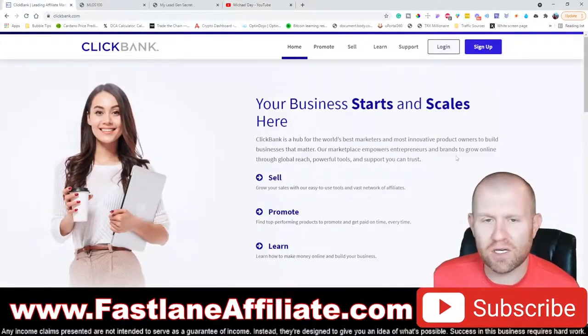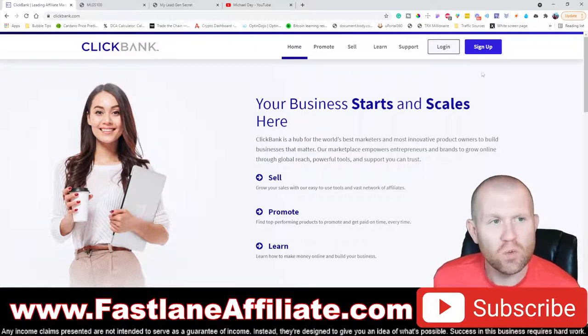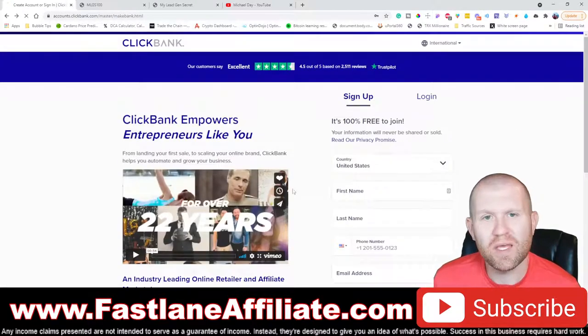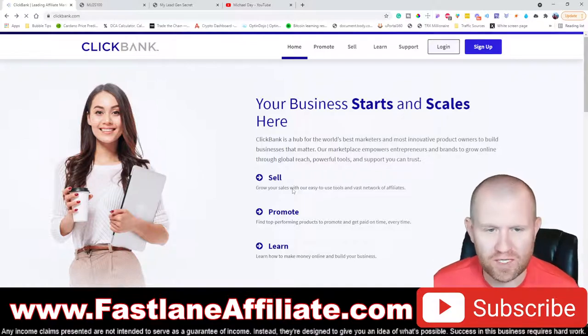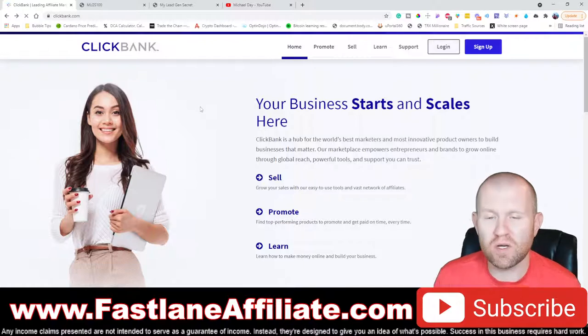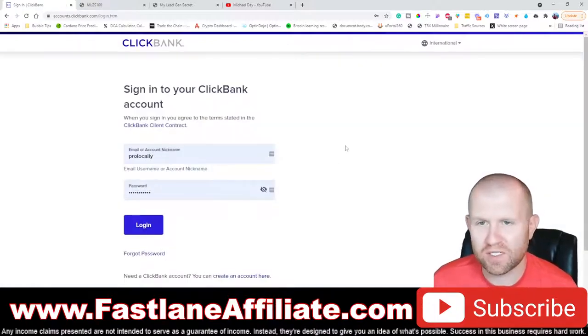If you don't have a ClickBank account, you will need one — it's free, doesn't cost any money. Just click the sign-up process and follow it step by step; it takes maybe 10 minutes. Then you can set up how you want to get paid. I get direct deposited into my checking account. I'm going to log into the account we created for this setup process.